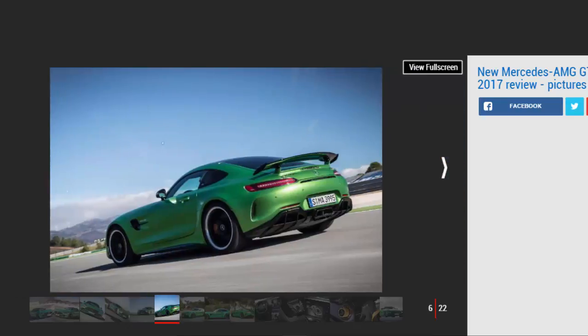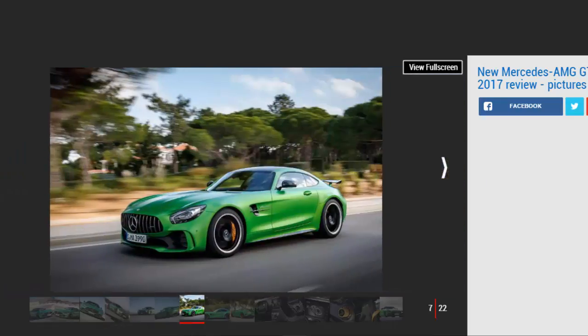The weight has been lost through an all-embracing diet, with new forged wheels, carbon fiber structural parts, less sound deadening, a lithium-ion battery, and lightweight seats. The overall loss stands at around 15 kilograms. It might not sound like much, but factor in all the other stuff AMG has put in and it's quite an achievement.